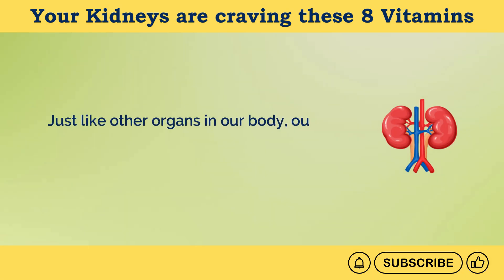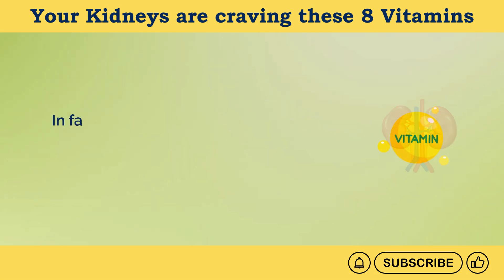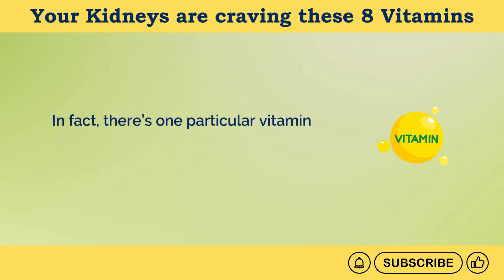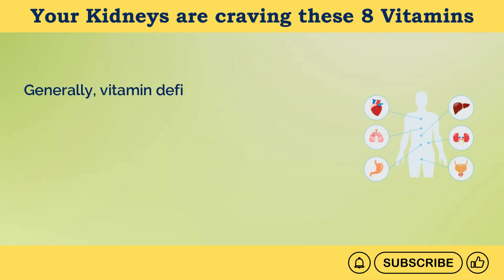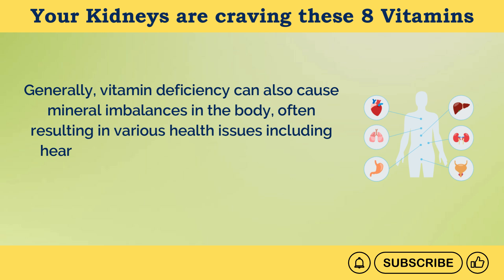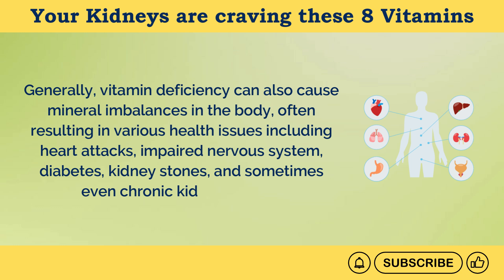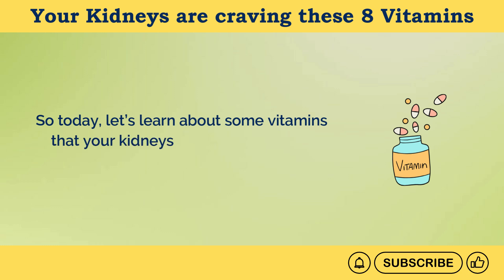Just like other organs in our body, our kidneys need several vitamins to perform at their best. There's one particular vitamin whose deficiency has been noticed in around 80% of CKD patients. Generally, vitamin deficiency can also cause mineral imbalances in the body, often resulting in various health issues including heart attacks, impaired nervous system, diabetes, kidney stones, and sometimes even chronic kidney disease. So today, let's learn about some vitamins that your kidneys might be craving.